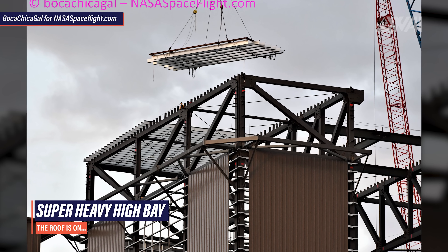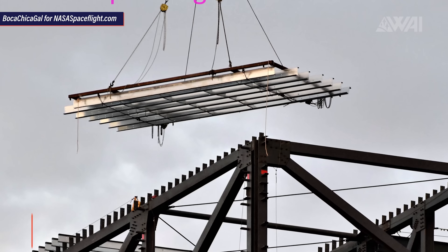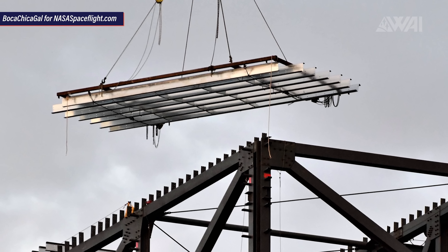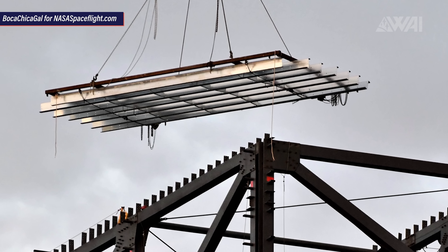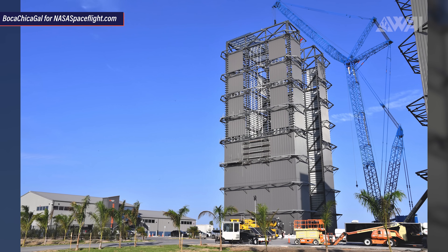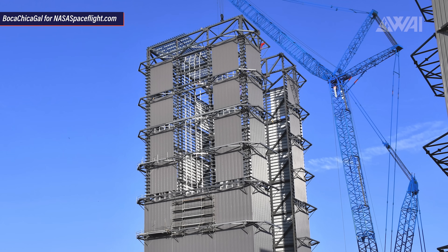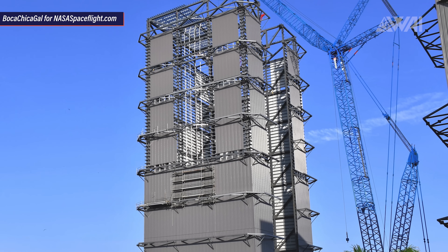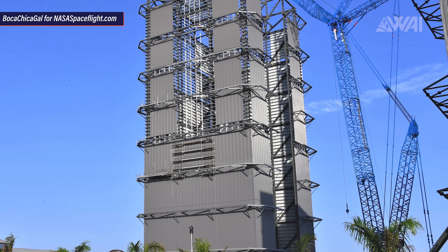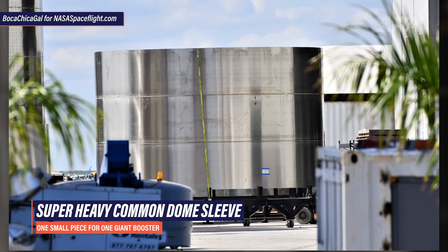At the new high bay, intended to be the new building for Super Heavy stacking, progress is fast as always. The roof is being put in place — its girder structure is halfway done already, and overall the building is around 80% finished. The reason for it being called a high bay is very clear: a Super Heavy booster will barely fit in with just a few meters to spare at the top.